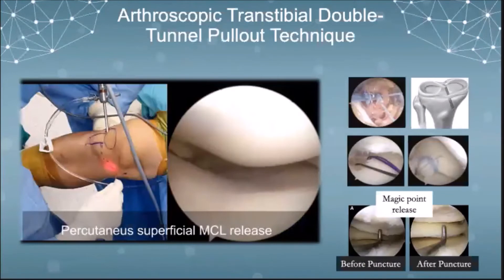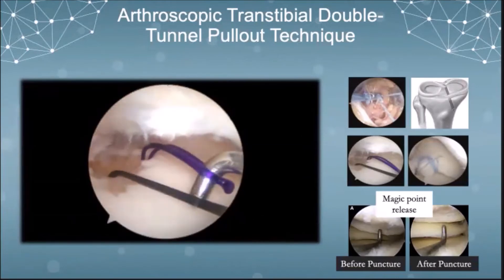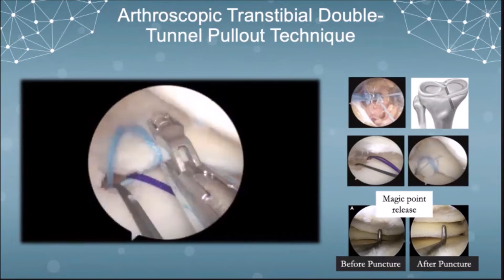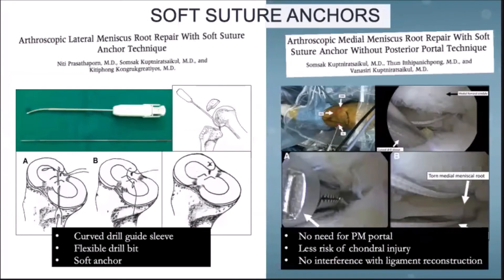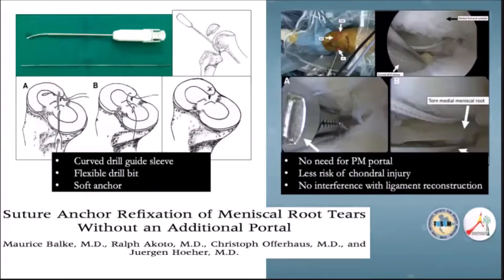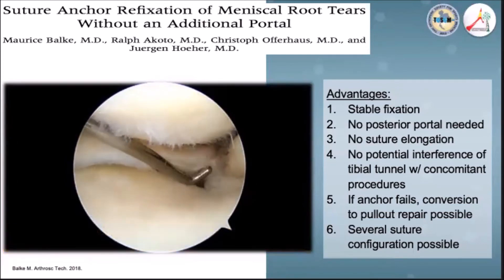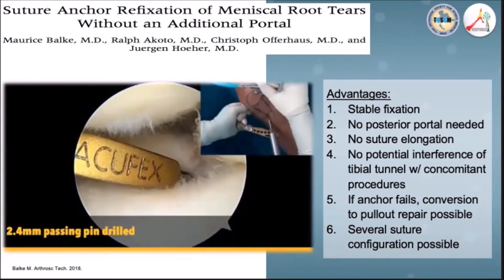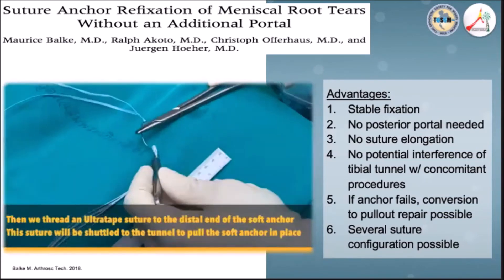In our institution, we perform percutaneous superficial MCL release in addition to medial meniscal root repair. This releases the medial compartment and aids visualization during surgery. Soft suture anchors can also be used for root repair. The technique proposed by Dr. Somsak involves soft suture anchors for medial meniscus posterior root tear with successful repair. Another soft suture anchor technique was proposed by Borg et al., where the anchor is pulled into the tibial tunnel prior to applying sutures on the meniscal root, achieving stable fixation without bungee cord effect.